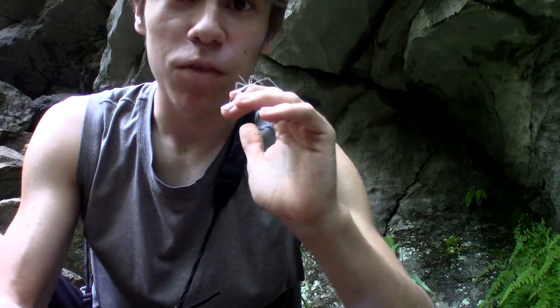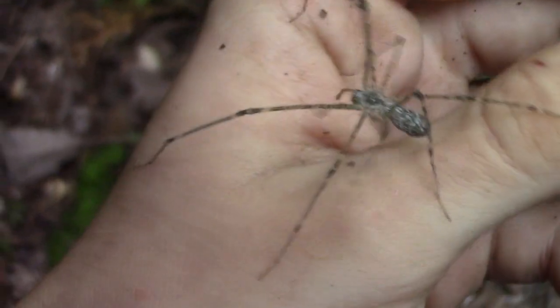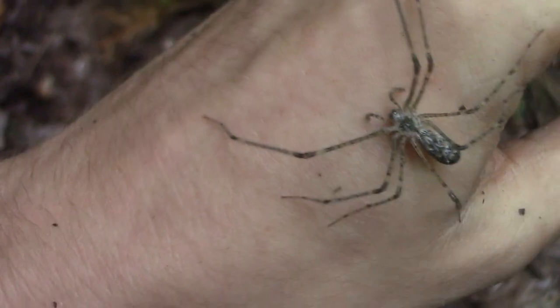They are an extremely primitive spider — probably our most primitive spider here in northern Georgia. They are somewhat of a missing link between the mygalomorphs, which are the most primitive spiders like tarantulas and trapdoor spiders, and the more recently evolved spiders, the araneomorphs, which are things like orb weavers, jumping spiders, and wolf spiders. These have the trait of the araneomorphs in that their fangs are intersecting, meaning they face each other when they bite down on prey, whereas on a mygalomorph like a trapdoor spider or a tarantula, their fangs point directly downwards.